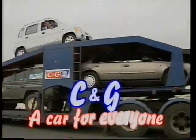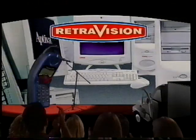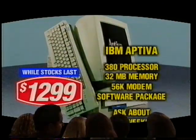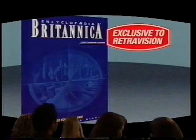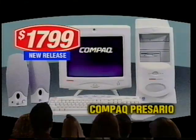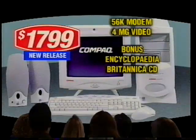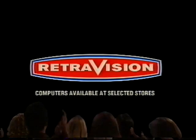C&G — a car for everyone. Introducing Retrovision's sensational savings on computers starring bonus software. Saved with the IBM Activa Home Computing Package, reduced to $1,299. Packed with features and loaded with software, including a bonus Encyclopedia Britannica CD valued at $99. And the new compact Rosario is just $1,799, with Windows 98 and Word 2000 pre-installed, plus a bonus Encyclopedia Britannica CD. For sensational savings on computers, you know you'll see it all at Retrovision.